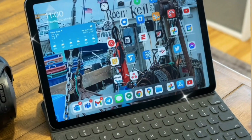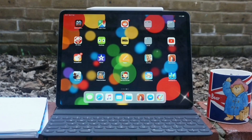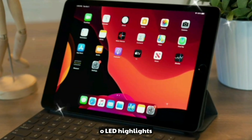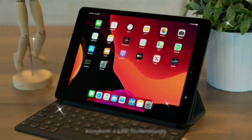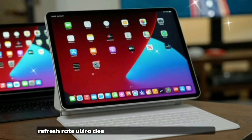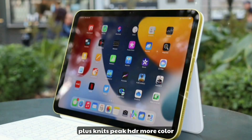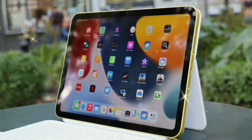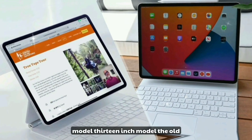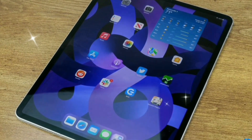Now onto the showstopper: the OLED display. This is arguably the biggest leap in iPad display history. OLED highlights include tandem OLED technology used in Pro XDR displays, 120Hz ProMotion refresh rate, ultra-deep blacks, high brightness at 2000+ nits peak HDR, more color accuracy for creatives, and up to 30% better power efficiency. Available in 11-inch and 13-inch models. The OLED screen isn't just a feature — it's a statement. This is Apple finally catching up and passing the competition in tablet displays.